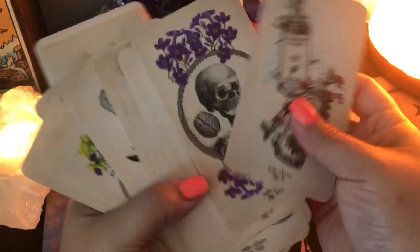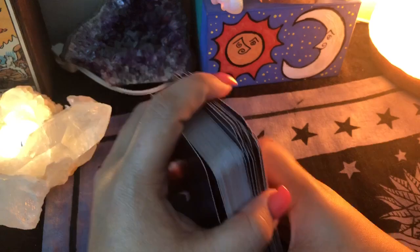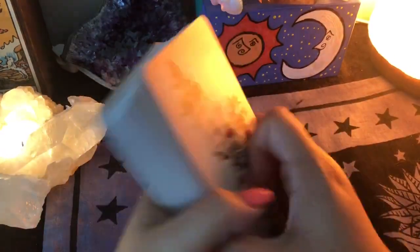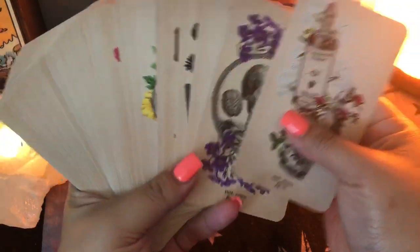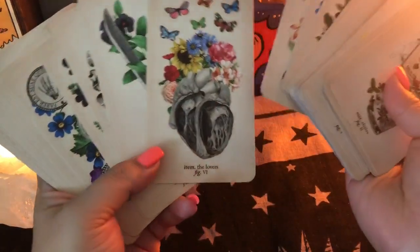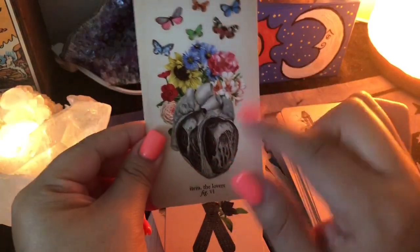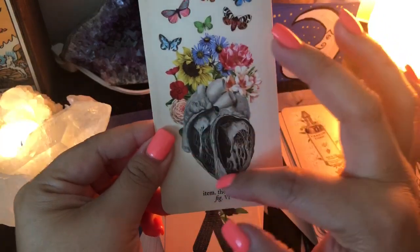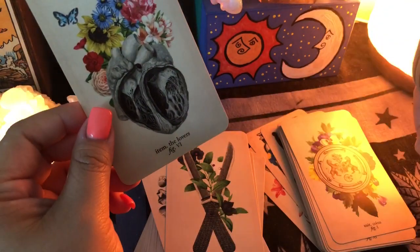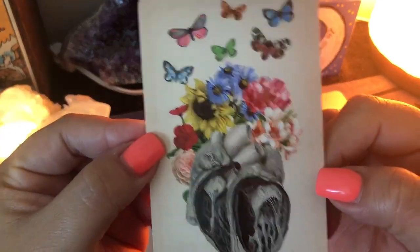Some of my cards are upright and some are reversed — I usually have them all in the same direction, not sure what happened there. The reason I love this deck so much is that it pairs beautifully with the Oracle of Oddities, and it has a nice blend of morbidity and beauty. Look at the Lovers — you have anatomy like hearts, skulls, and body parts alongside gorgeous flowers and butterflies. It's a really cool blend.